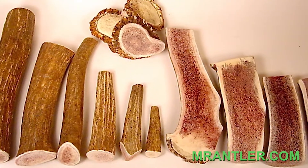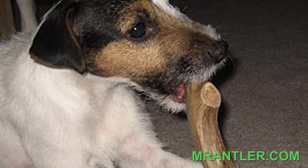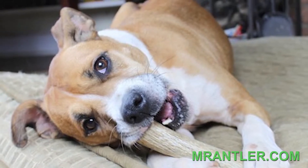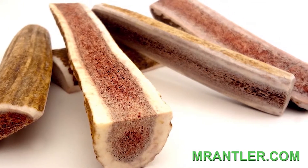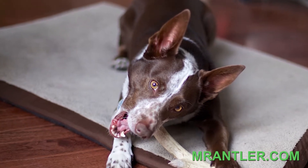At Mr. Antler, we only use fresh, grade A, naturally shed antlers. Naturally shed antlers have many uses — from alternative lighting such as lamps and chandeliers, to knife handles, and gorgeous accent pieces for home decor. Of course, everybody and their dog's favorite are Mr. Antler Premium Antler Chews.